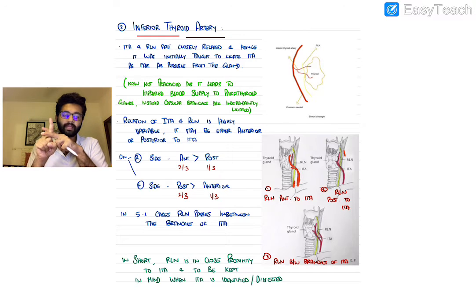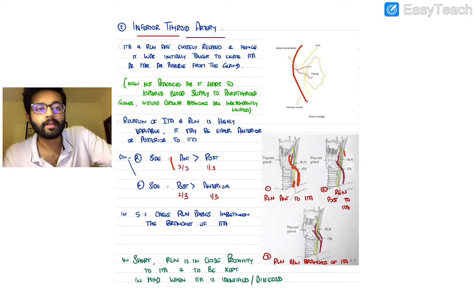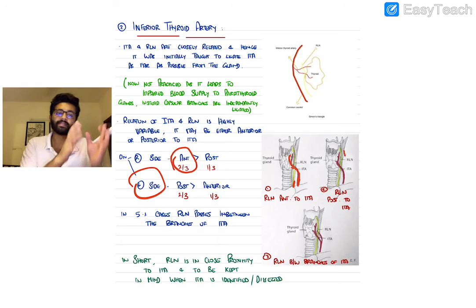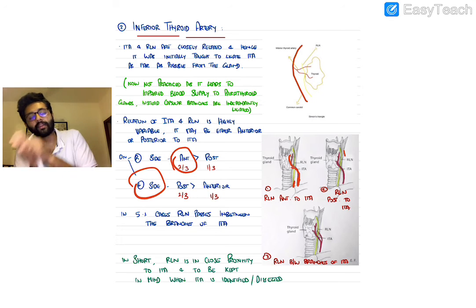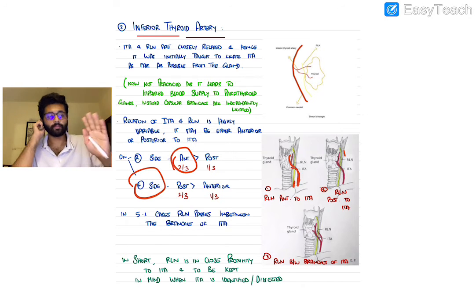Rarely, branches of the RLN can be intertwined with branches of the inferior thyroid artery. Based on large studies: on the right side, about two-thirds of the time the RLN runs anterior to the ITA; on the left side, about two-thirds of the time the ITA runs anterior to the RLN — meaning the RLN usually runs posterior to the ITA on the left side.